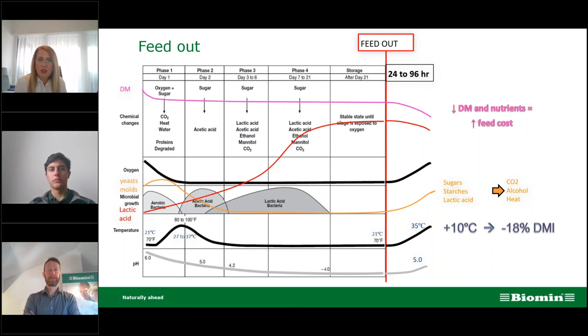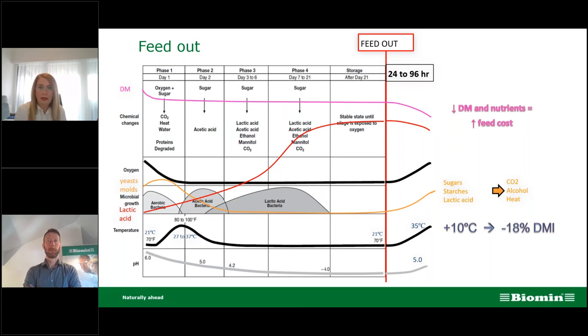From the literature, if temperature at feed-out increases by 10 degrees Celsius, dry matter intake can drop by as much as 18%. This has a huge influence on dry matter intake and therefore on animal productivity and health.